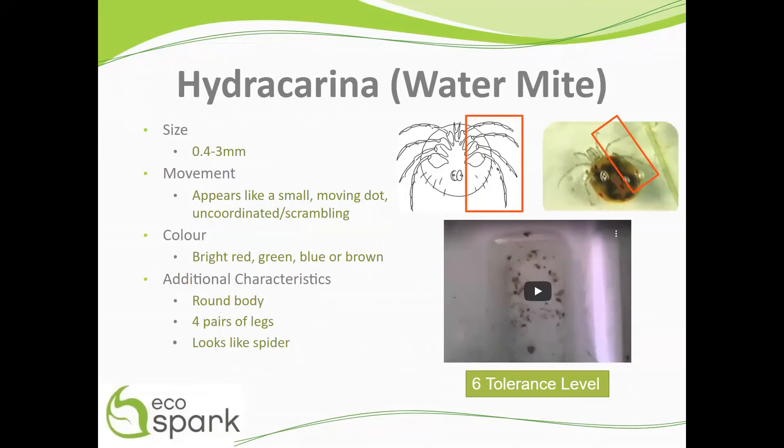They fall into the category of moderately tolerant pollution with a value of 6.